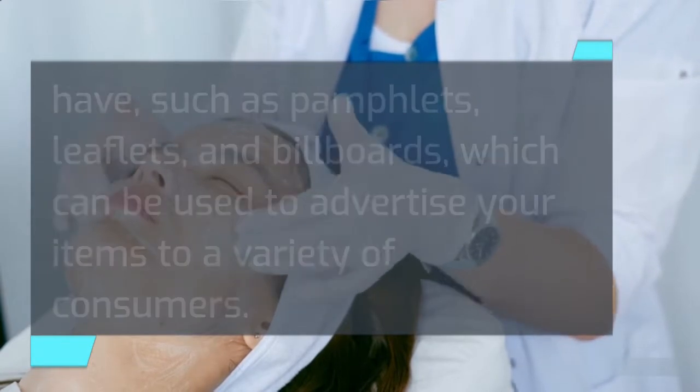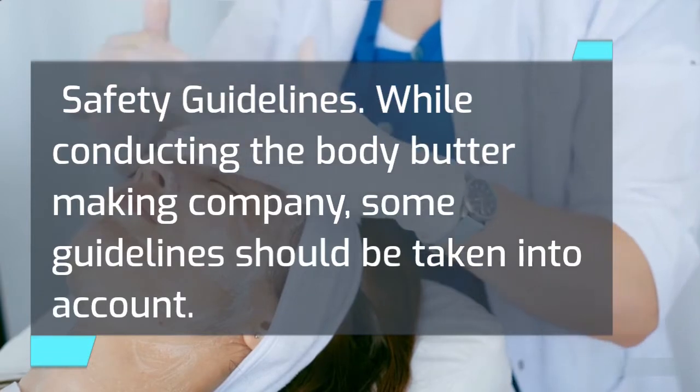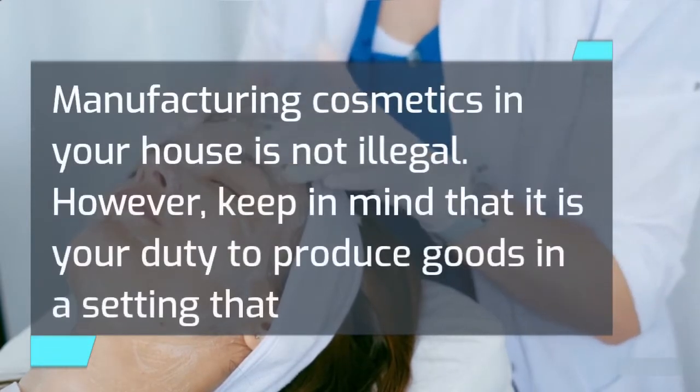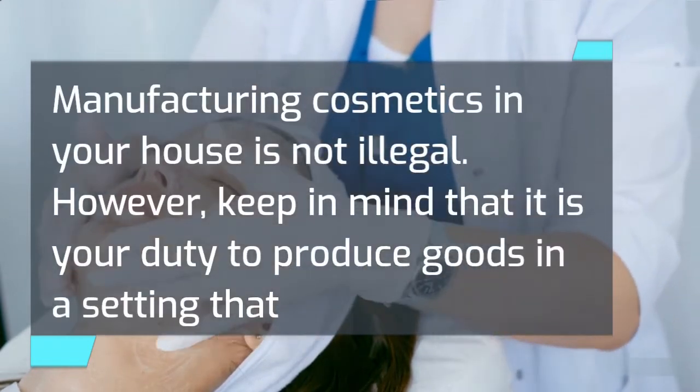Safety guidelines. While conducting the body butter making business, some guidelines should be taken into account. Manufacturing cosmetics in your house is not illegal. However, keep in mind that it is your duty to produce goods in a setting that prevents adulteration.